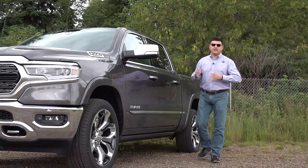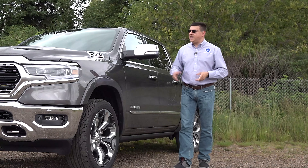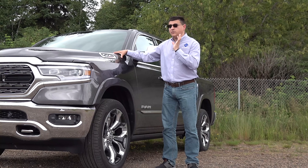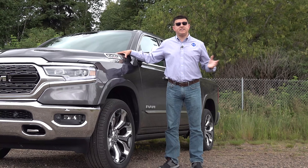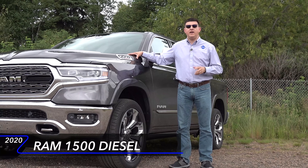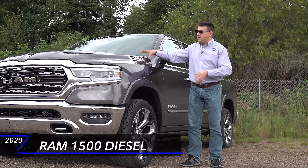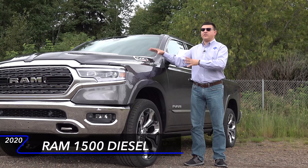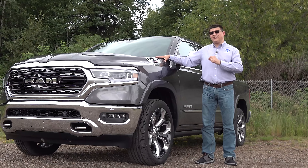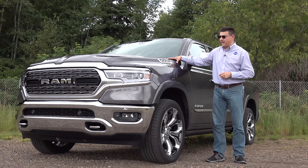About five years ago, Ram really shook things up in the half-ton pickup segment by taking a small turbo diesel engine and sticking it under the hood of the Ram 1500. That engine was so successful that everybody decided to join the party. General Motors has a new three-liter inline-six, and Ford has a three-liter V6 under the hood of the F-150. For 2020, Ram has brought the three-liter turbo diesel back in its third-generation form, now producing 480 pound-feet of torque — the most in this category.